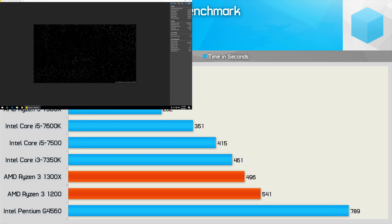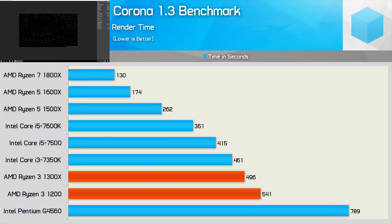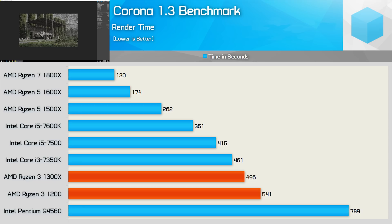I had expected the Ryzen 3 CPUs to knock off the Core i3-7350K in the Corona benchmark, but it wasn't to be. The R3-1300X was still 7% slower than the 7350K and 16% slower than the i5-7500. The Pentium G4560 was also surprisingly slow in this test — its clock is just 17% lower than the i3-7350K, yet it was over 40% slower. This doesn't really make sense until you account for the fact that it also has 25% less bandwidth, so those two shortcomings combined led to the G4560's downfall in this test.